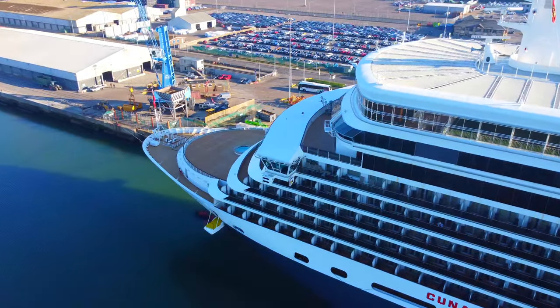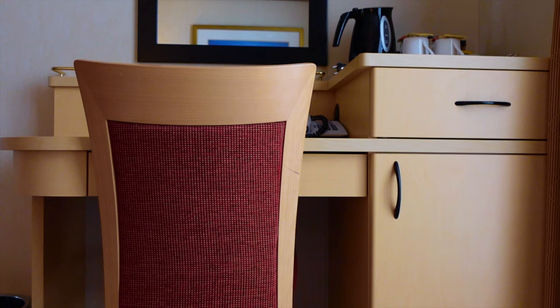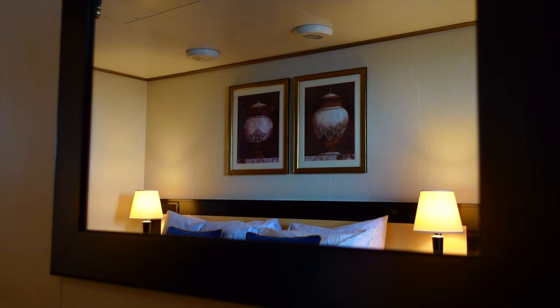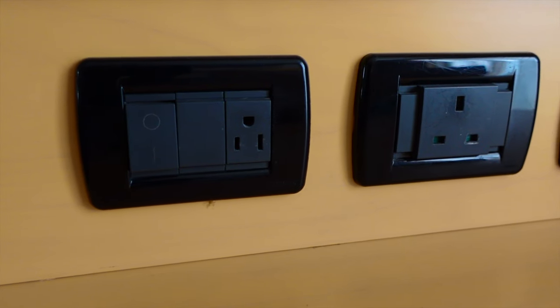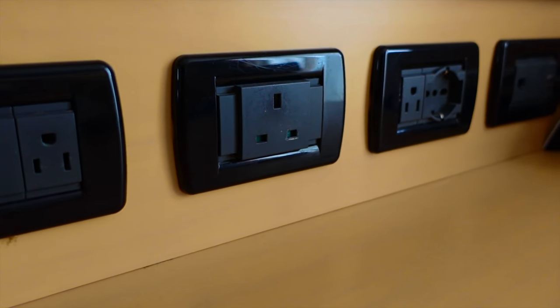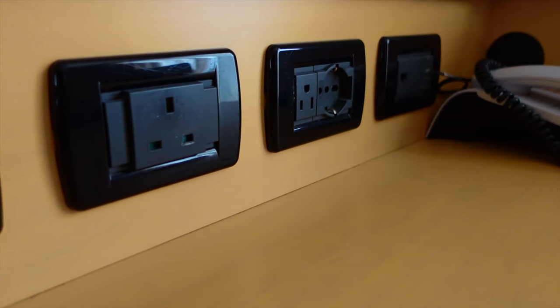In the living area part of the stateroom, in addition to the sofa and coffee table, you have a full vanity unit and writing desk, with a mirror and overhead lamps fixed to the bulkhead. The vanity desk features one British and European plug socket and two US sockets. For the size of the cabin, four available sockets is very generous. Just don't forget to bring your travel adapter so you can fully utilise the sockets available.